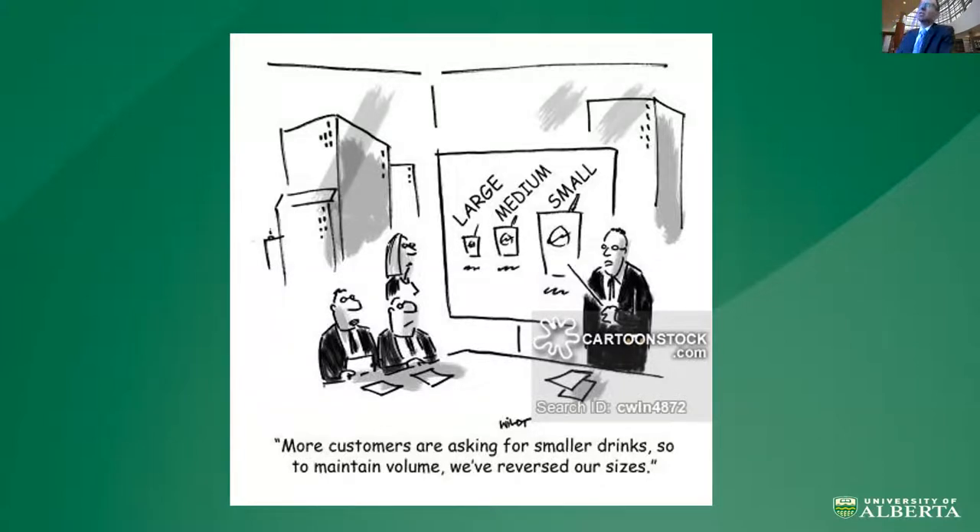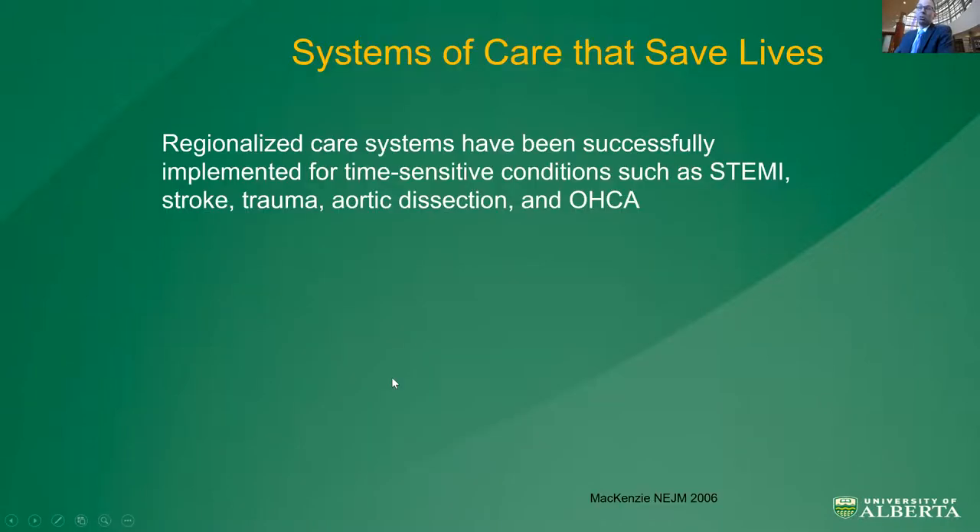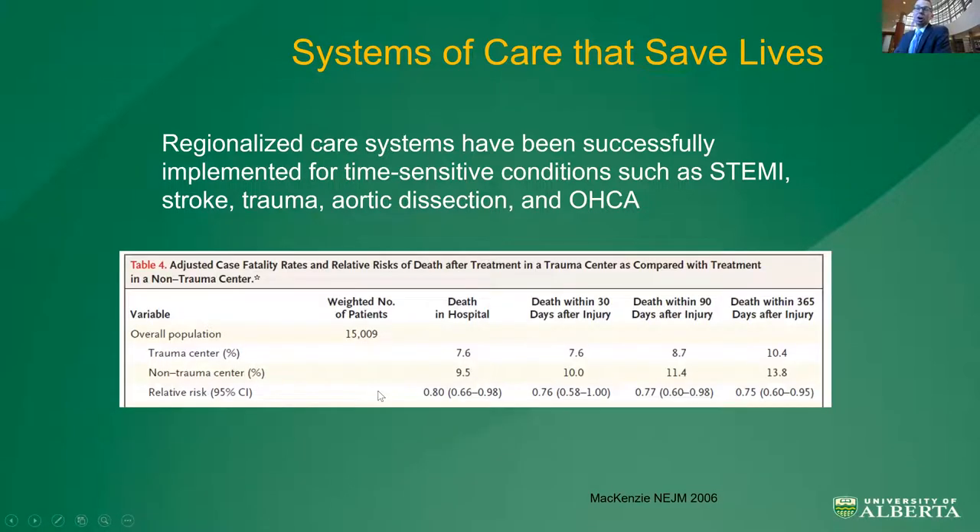What I'm trying to show is that it doesn't really matter if you call yourself tertiary or academic — the volumes you put through and the number of patients you see are tied to better patient outcomes. These volumes can also be addressed by improving systems of care that save lives. Systems of care have been successfully implemented for many time-sensitive, high-acuity conditions such as STEMI, stroke, trauma, dissection, and out-of-hospital cardiac arrest. The grandfather of systems of care was probably trauma. Data from 14 states including 18 level one trauma centers shows that if admitted to a level one trauma center, relative risk of mortality was 20% lower — suggesting that centralizing care of high-acuity conditions improves outcomes.